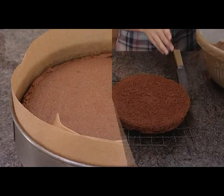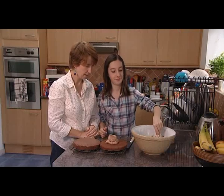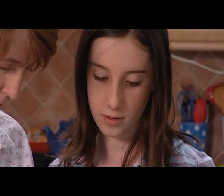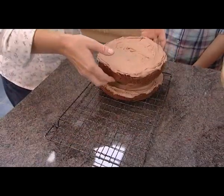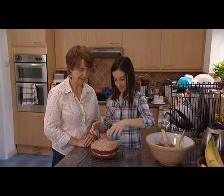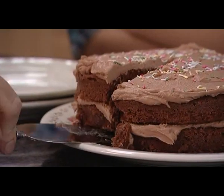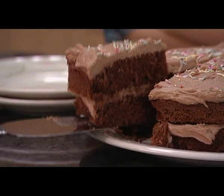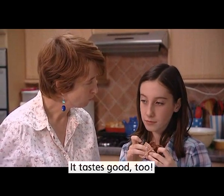It feels soft. We decorate the cake. It smells good. It tastes good, too.